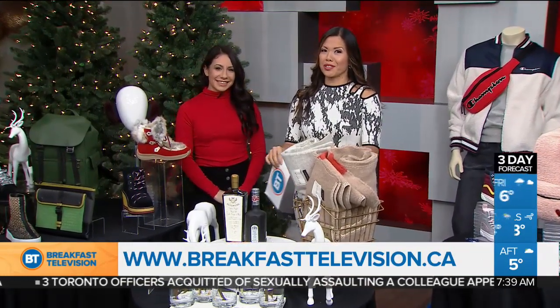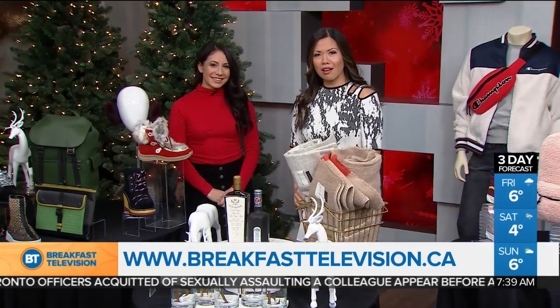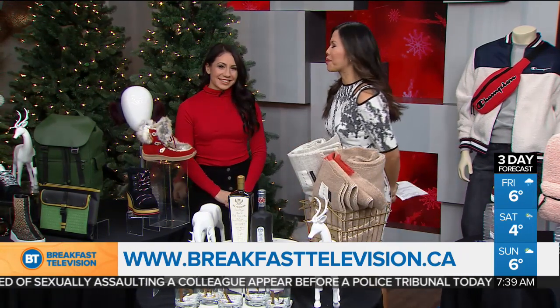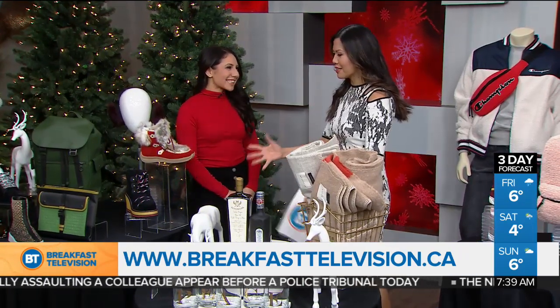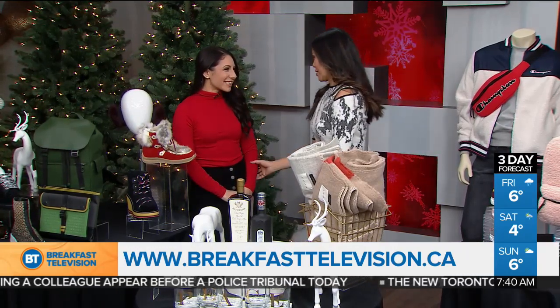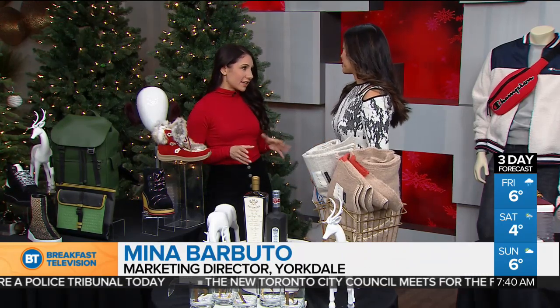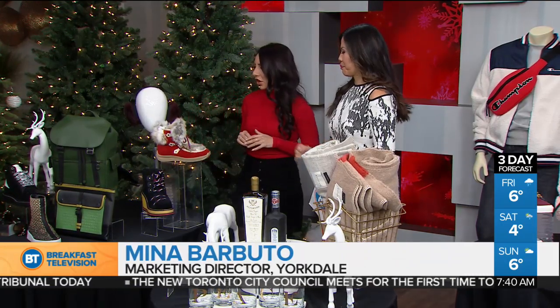Sure to be the envy of everyone, these Yorkdale treasures are guaranteed to keep on giving long after the holidays are unwrapped. Joining us this morning is Yorkdale's Marketing Director, Mina Barbudo. Thank you so much for this lovely display. We've got twelve days and we can do this together. Yorkdale has curated and themed some really great gift ideas to help you with your Christmas and holiday shopping.